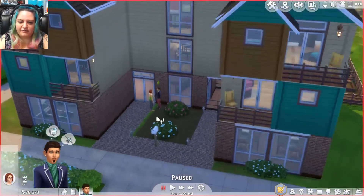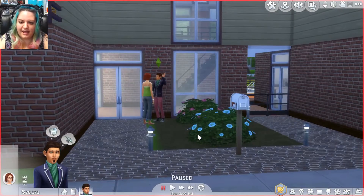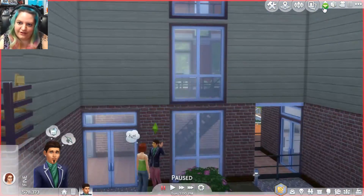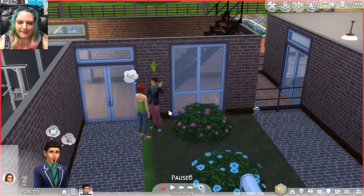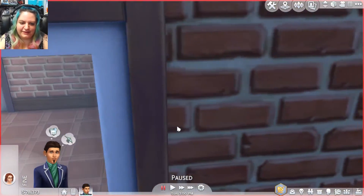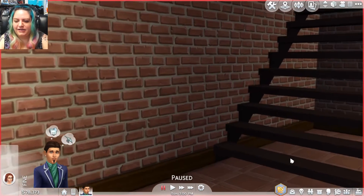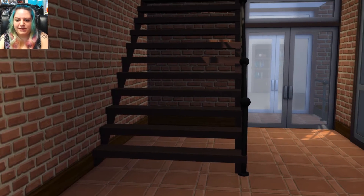Let's go ahead and start with the first floor. Right here on the front we have the mailbox. Let's go ahead and go inside — we'll go through the door. I'm going to try to go into camera mode. This isn't always successful, but we'll see what happens.